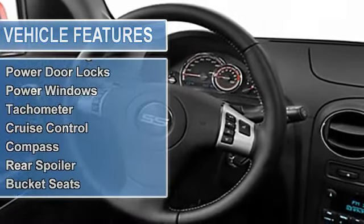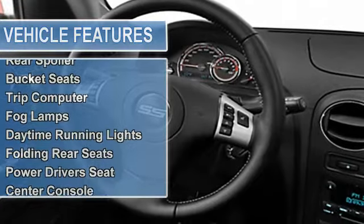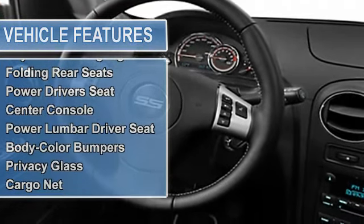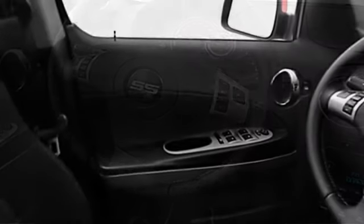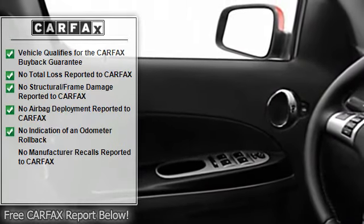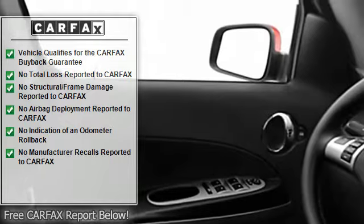Anti-theft security system, dual airbags, auto dimming mirrors, power steering, power door locks, power windows, tachometer, cruise control, compass, rear spoiler, bucket seats, trip computer.